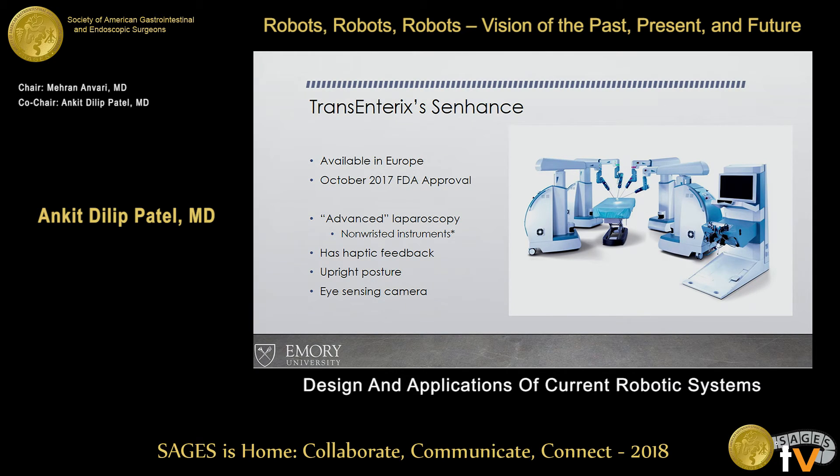There is an eye-sensing camera — it watches your eyes and tracks movement. Interestingly, one of my partners noted they haven't figured out all of it yet. Certain faces or types of faces are having some issues with the eye-sensing movement.